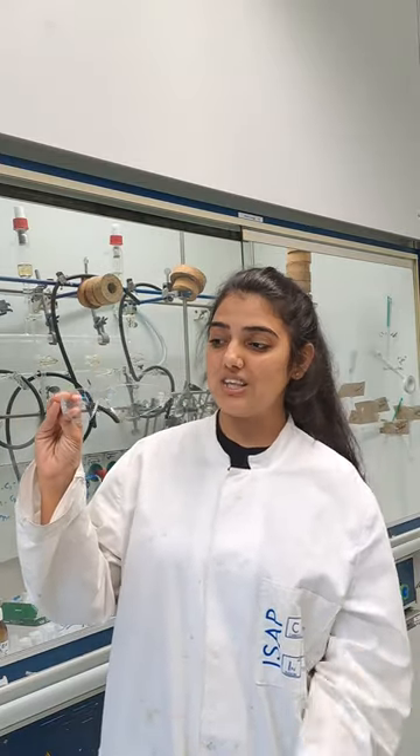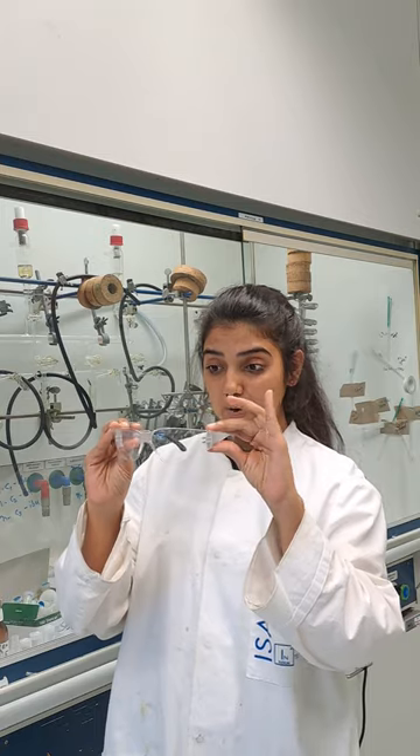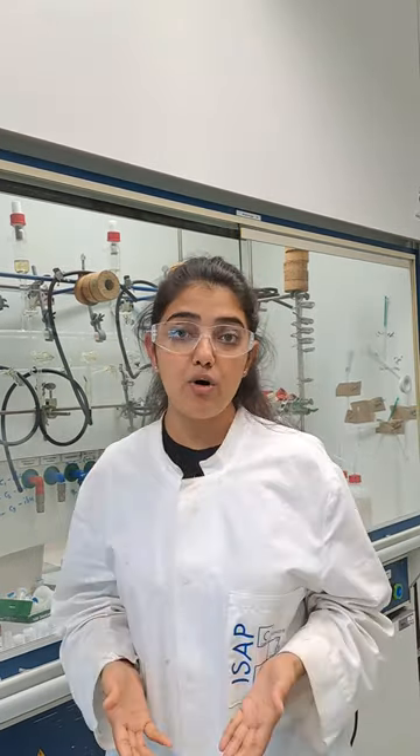Starting with the beginner ones: these are the pair of glasses which we use in school or at the beginning of laboratory work while doing small chemistry tasks like using TLC, titration, cleaning glassware, and they provide full protection from the sideways.